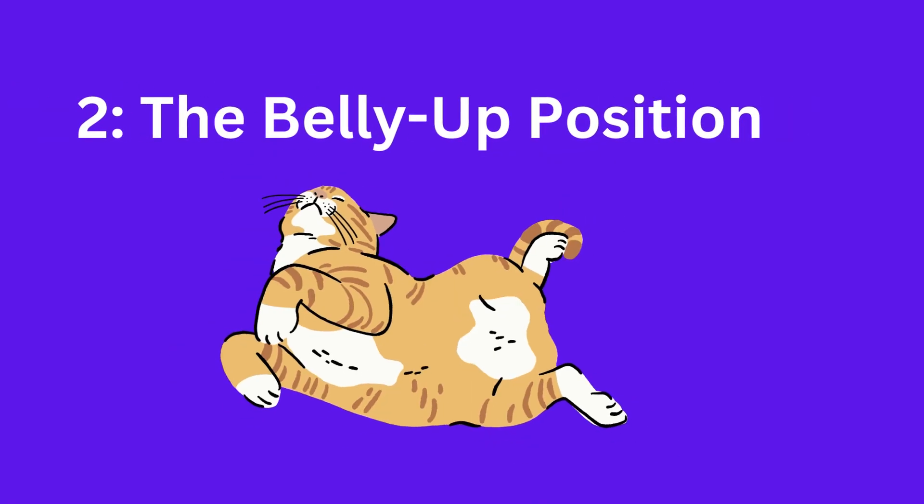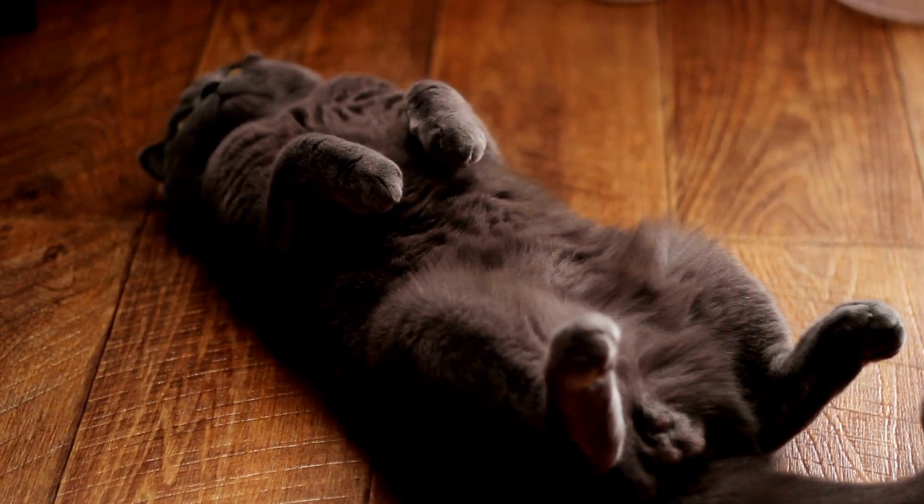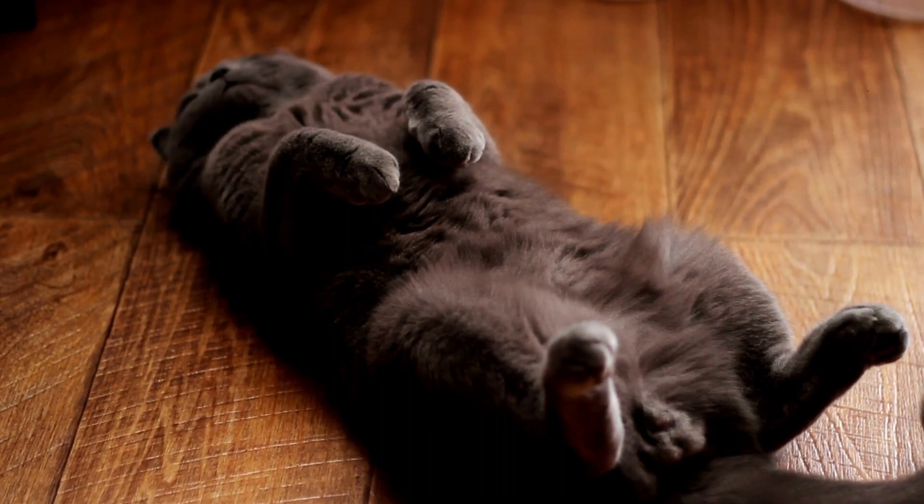The belly up position: when your cat sleeps on its back with the belly exposed, it's a clear sign of trust. Your cat feels so secure that they're willing to show their most vulnerable area.